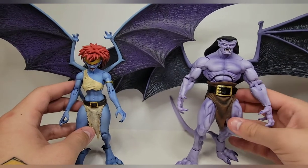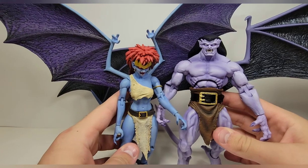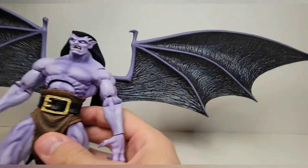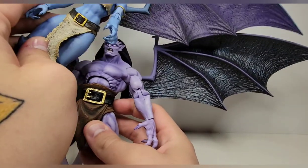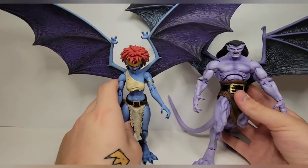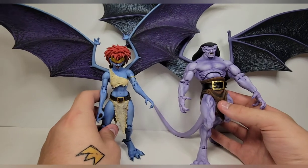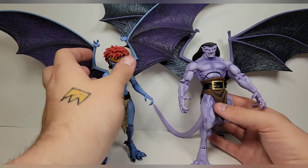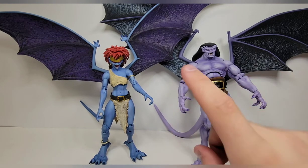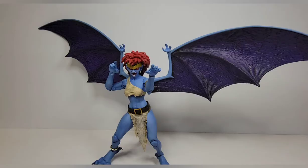She's definitely shorter than Goliath, which is accurate to the show — he's big, buff, and beefy. His wings are definitely bigger than hers, which I also think is accurate. I'm hoping his wings are the biggest, but Brooklyn's look really big too. It'll be nice to get Bronx since he'll be the only non-human character without wings. These two look great together — go check out my Instagram for the pictures I took of them.